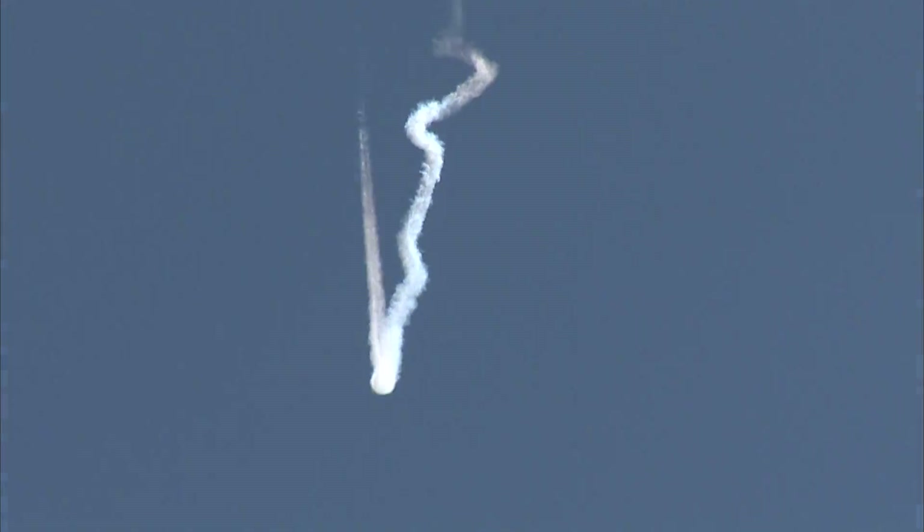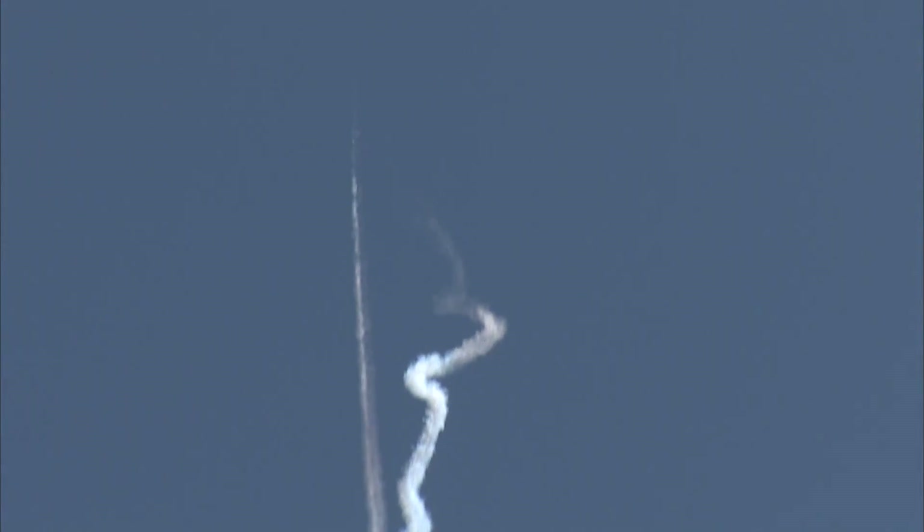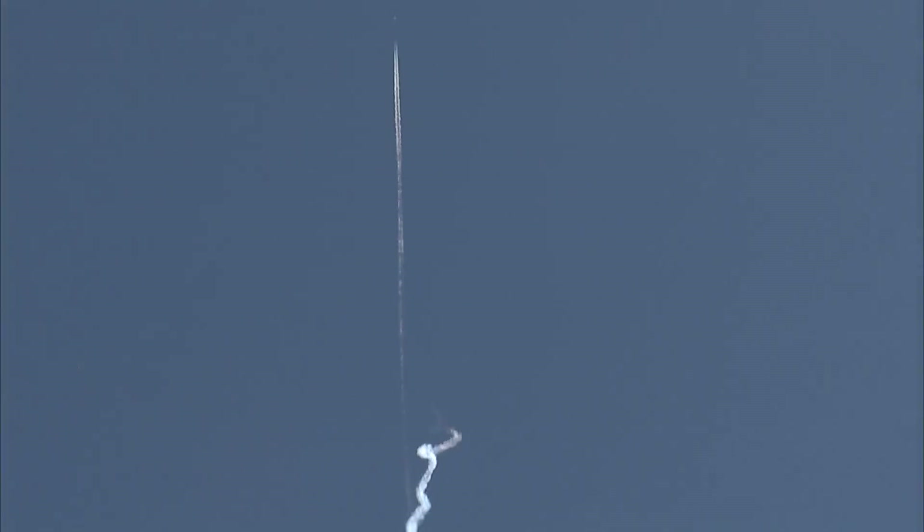Getting down to 40,000 feet and he starts to pull up. In this area we have a restriction of being subsonic below 30,000 feet. So the booms that we are going to hear have been generated and they're making their way down.